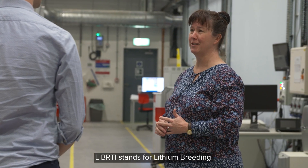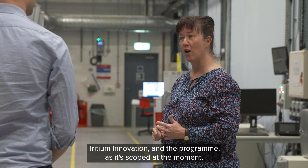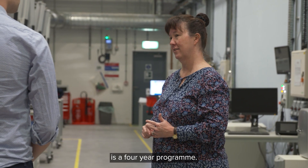Liberty stands for Lithium Breeding Tritium Innovation, and the program as it's scoped at the moment is a four-year program.